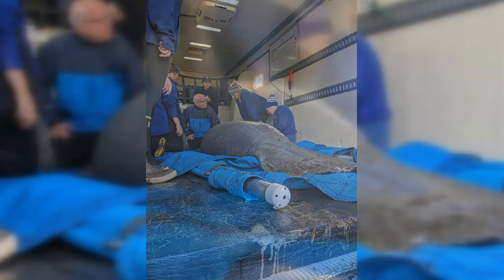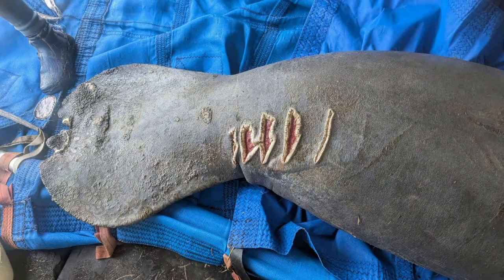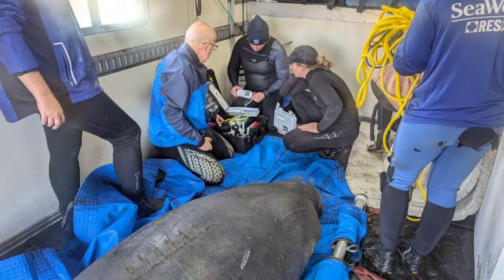She had been found severely dehydrated and with a watercraft-related injury. It became clear to the rescue team that if they did not capture her in that moment, she wouldn't make it.